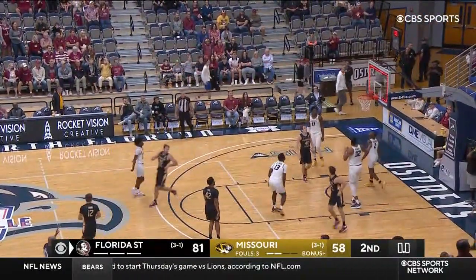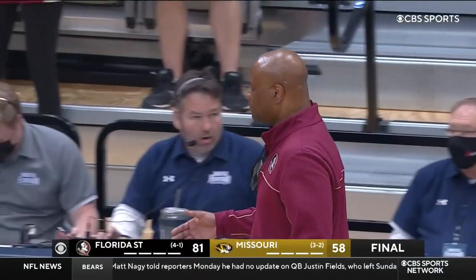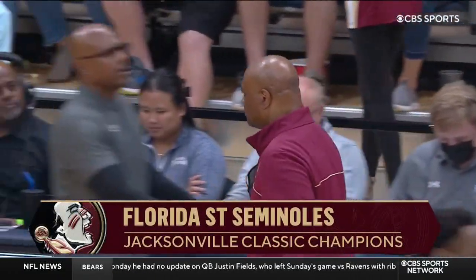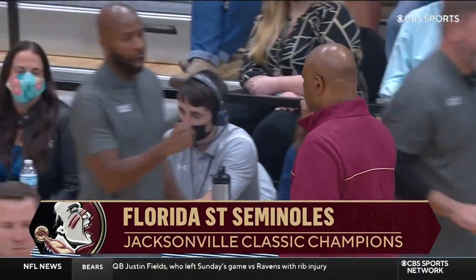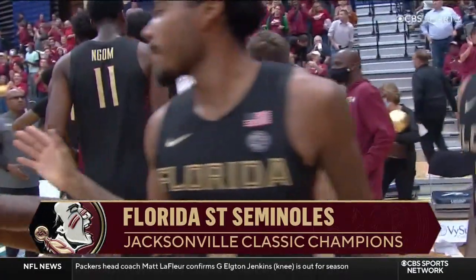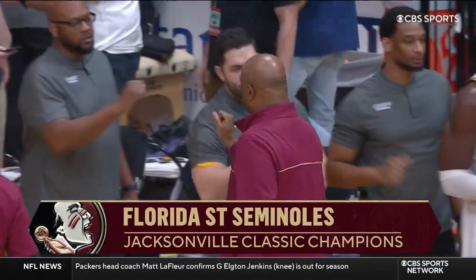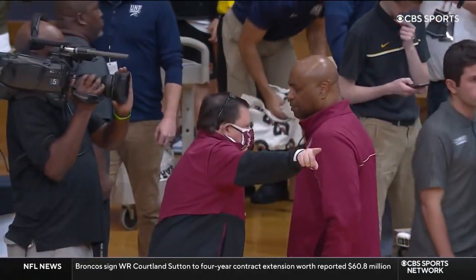Brookshire, one last shot — it is no good. And Florida State are your inaugural Jacksonville Classic Champions. Leonard Hamilton and company move to four and one on the season. Missouri falls to three and two, the final: 81-58.